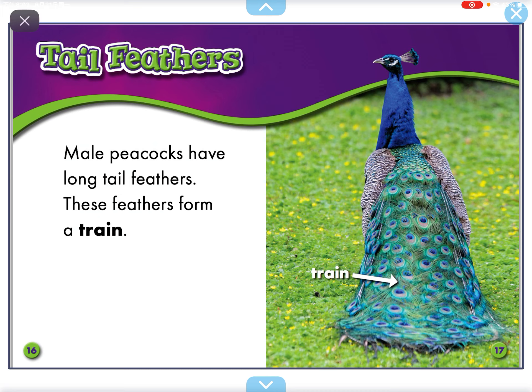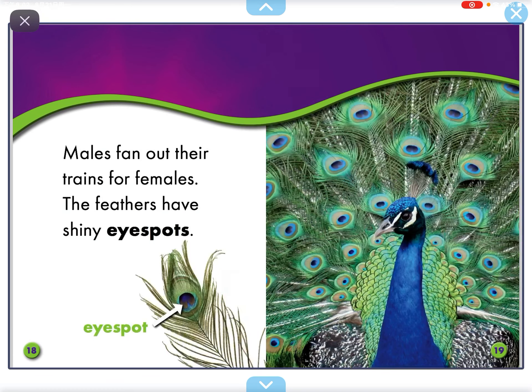Male Peacocks have long tail feathers. These feathers form a train. Males fan out their trains. The feathers have shiny eye spots.